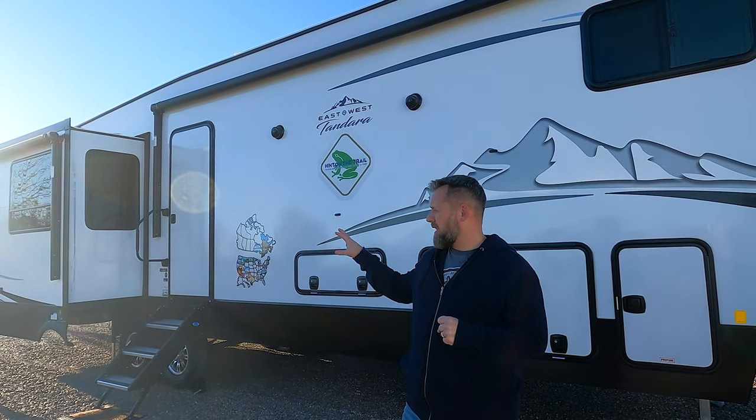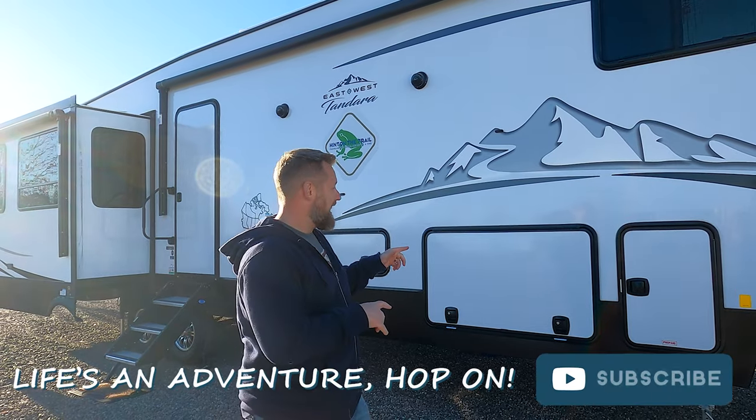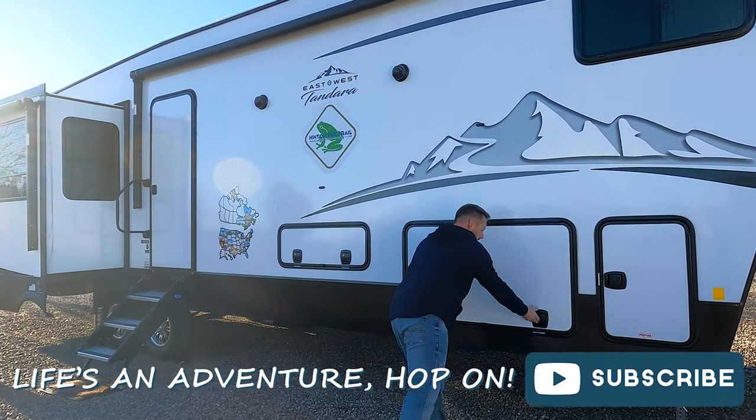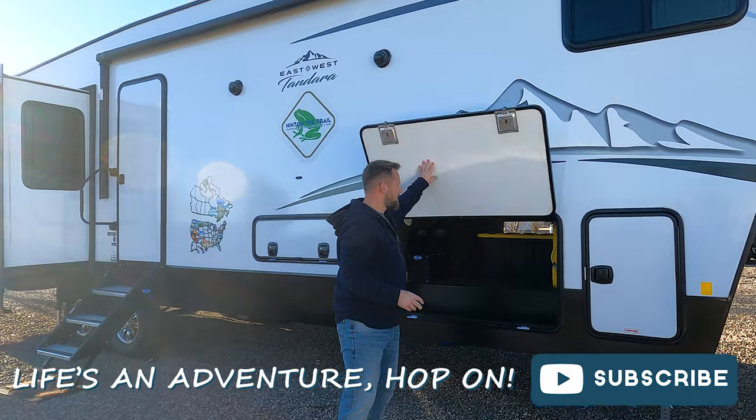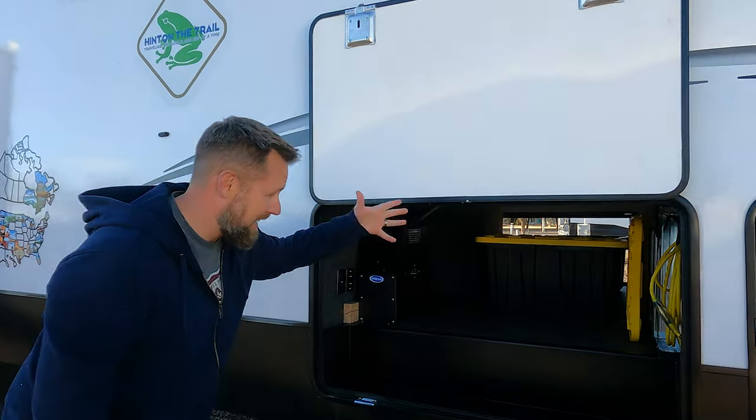They do make an outdoor kitchen model but we didn't get that — we're not really into the outdoor kitchen thing. What we are into is lots and lots of storage, so Tandy comes with a very large pass-through storage room, which I was really excited about — being able to actually get inside and get stuff.